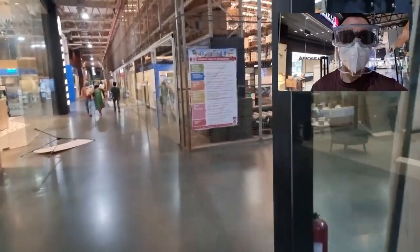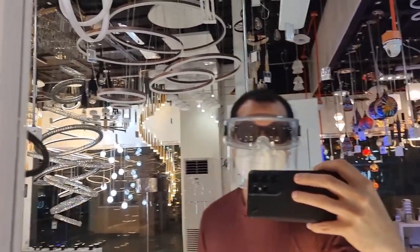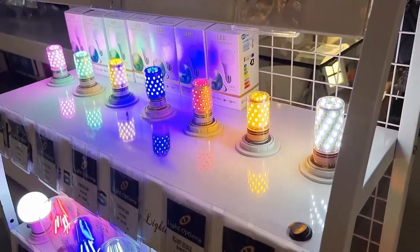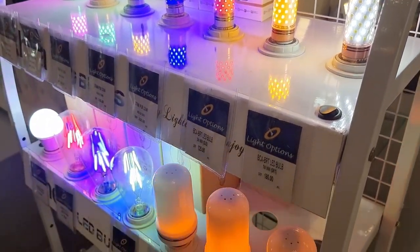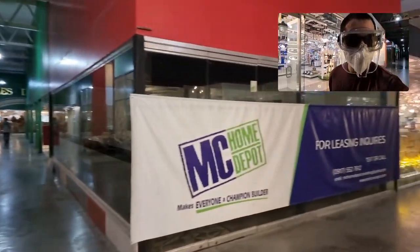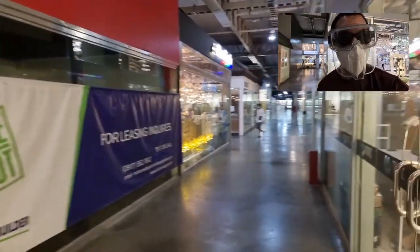I'm gonna go look for some lights. I just paid for my lights but I have to come back and pick them up tomorrow.